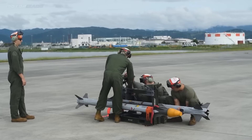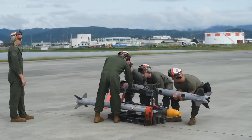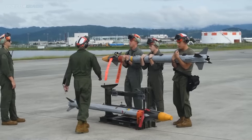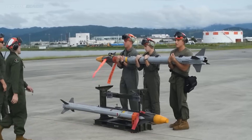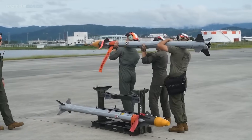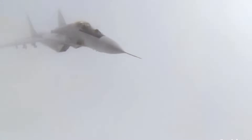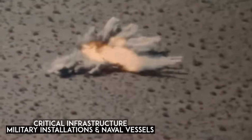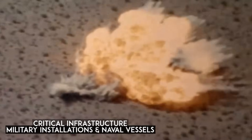For example, the spy balloon in South Carolina that originated from China was shot down using a short-range Sidewinder missile. It provides a rapid response to such threats which might not be effectively covered by longer-range systems. Additionally, it is used for quick reactions when dealing with fast-moving and agile targets to protect critical infrastructure, military installations, and naval vessels.